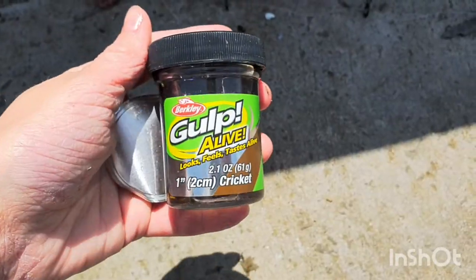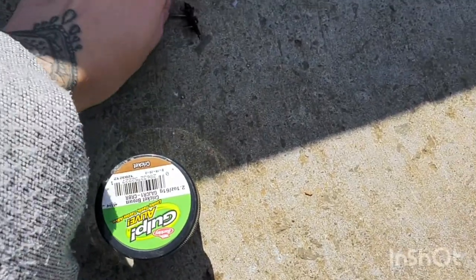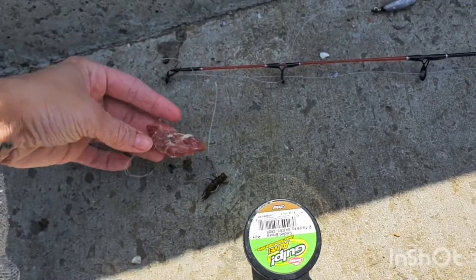I'm going to give this stuff a go — little crickets. We'll see if we can get anything with this, and I'll still keep the beef on there as well.